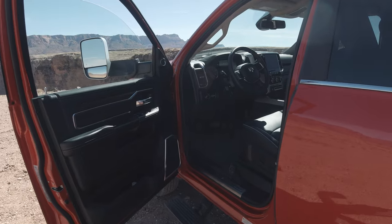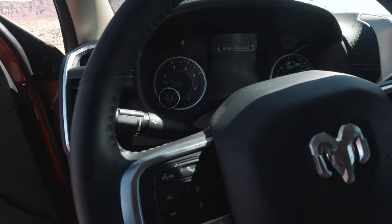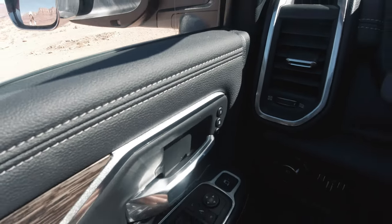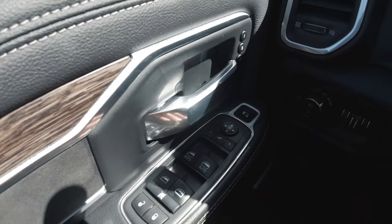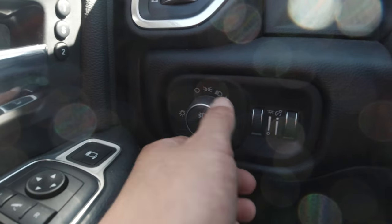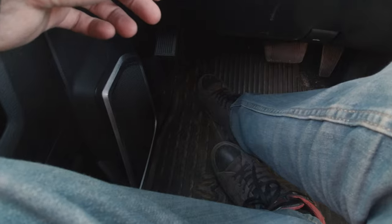Next we're going inside the truck. There are a lot of features to talk about since this is the Laramie edition — it's almost fully loaded, just one step below the Limited. On the door you have memory seats buttons, a button to fold the mirrors in and out, and mirror adjustment controls. Down here are the light controls — twist this knob for dash lighting to adjust speedometer and screen brightness, and this controls floor lighting down by your feet.